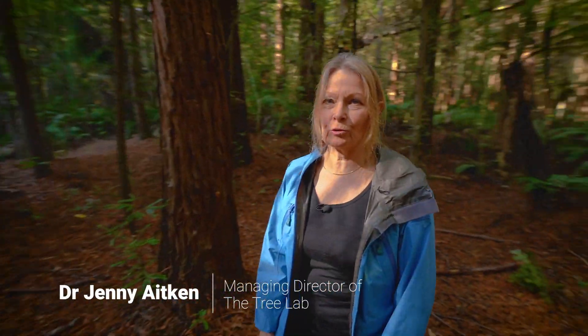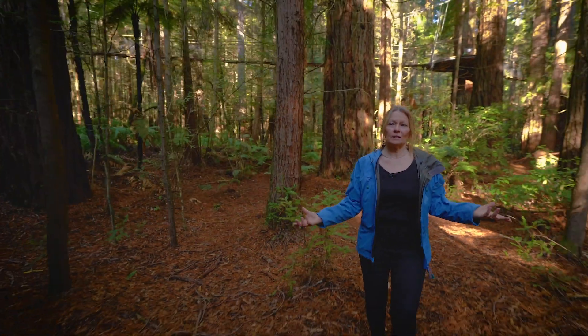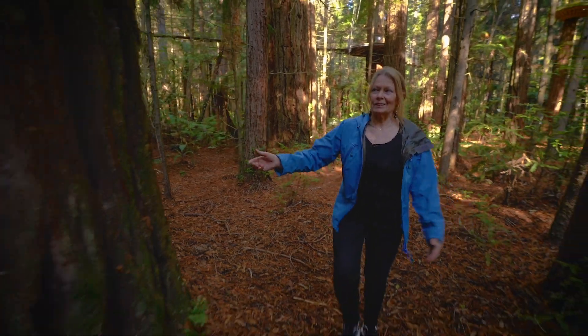Hi, kia ora from Rotorua and tēnā koutou katoa. Today we are here in the Redwood Grove in New Zealand. Isn't it amazing? Look at these big trees.